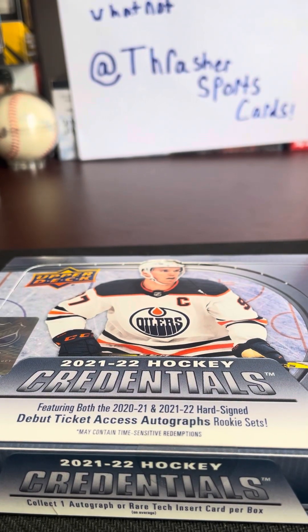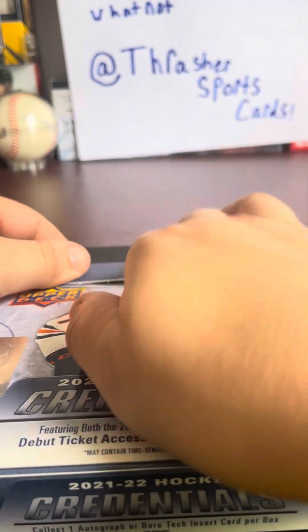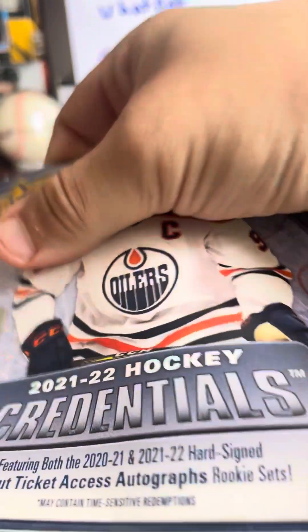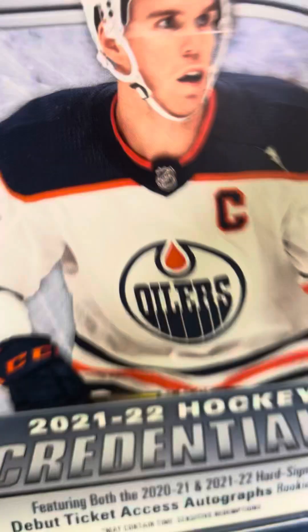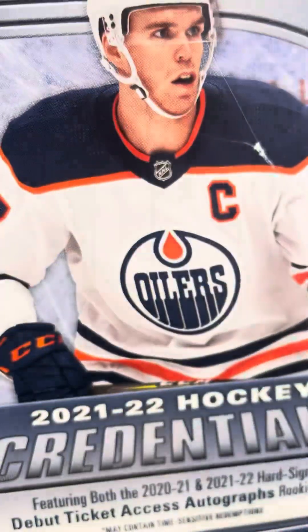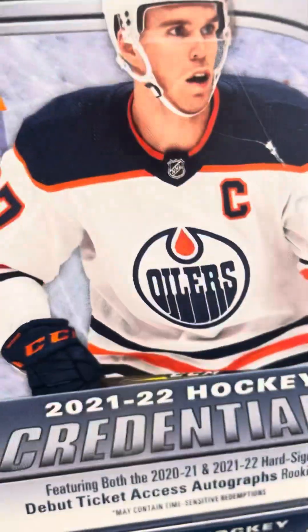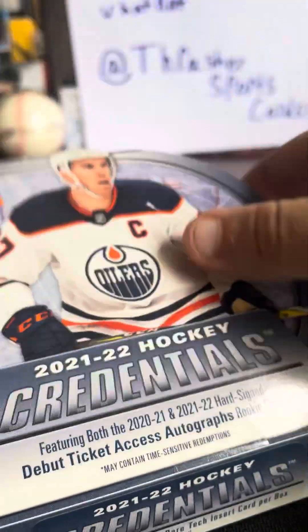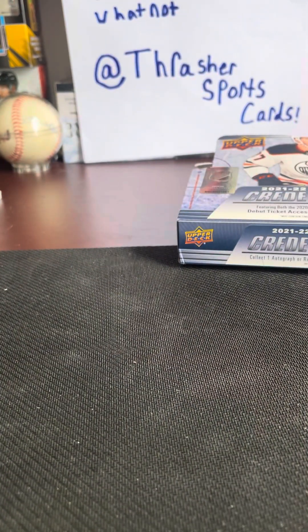Hey guys, welcome back to the channel. Today we're going to be opening up 21-22 Credentials Hockey, looking for debut ticket accesses in Black PRL's numbered to one. If I can open this bad boy — there should be 6 cards per pack, 8 per box I believe. I counted 8. So here we go.